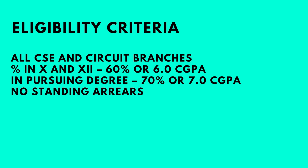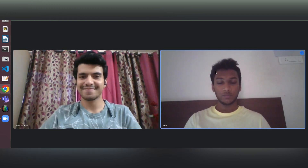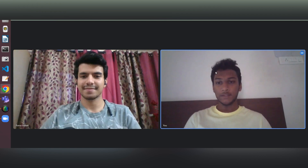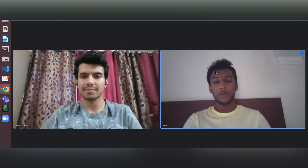Hi Faraz, welcome and congratulations on your placement! My name is Faraz Subheel. I am currently pursuing my B.Tech in Computer Science from Vellore Institute of Technology, Chennai campus, with a current CGPA of 8.96, and I've received an internship cum full-time offer from Sabre.